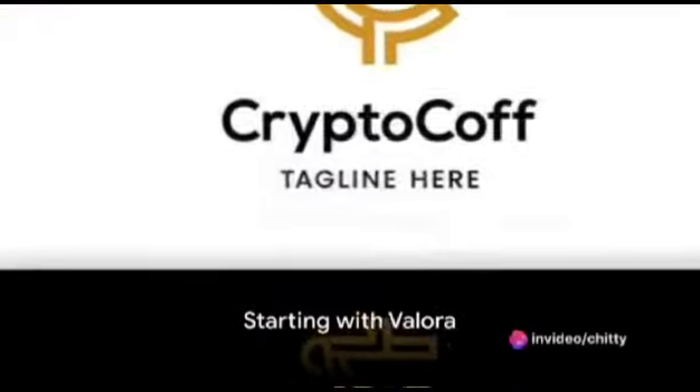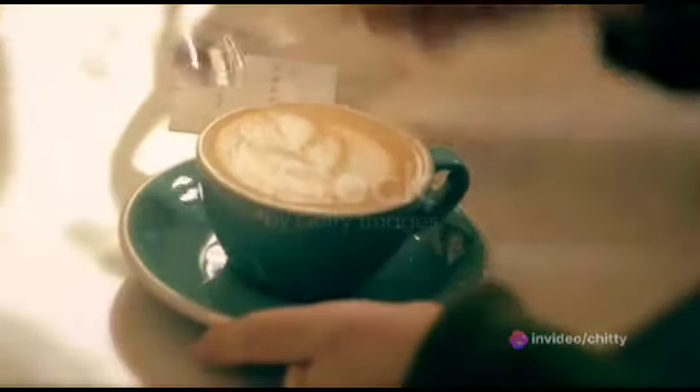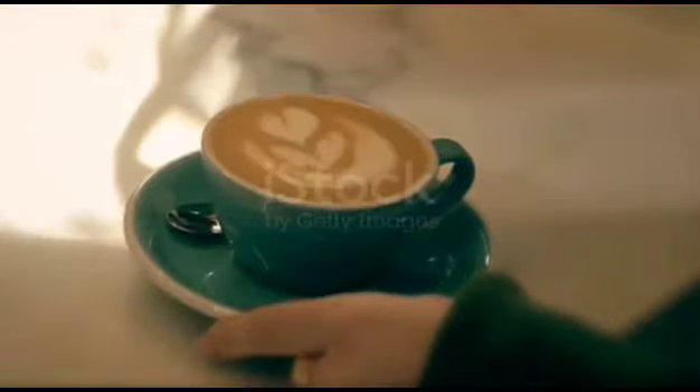Ever thought you could start exploring crypto with just $20? With Velora, not only is this possible, but it also opens up an array of opportunities to use your crypto in ways you might not have imagined.